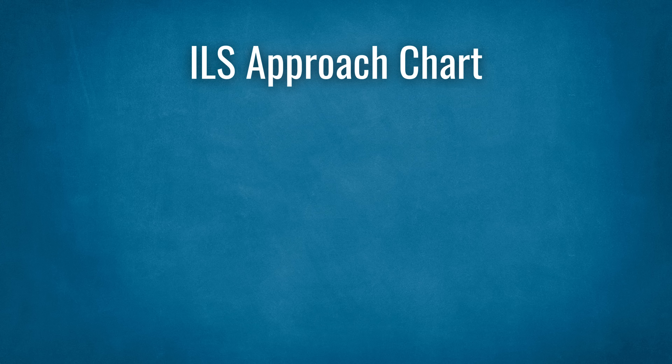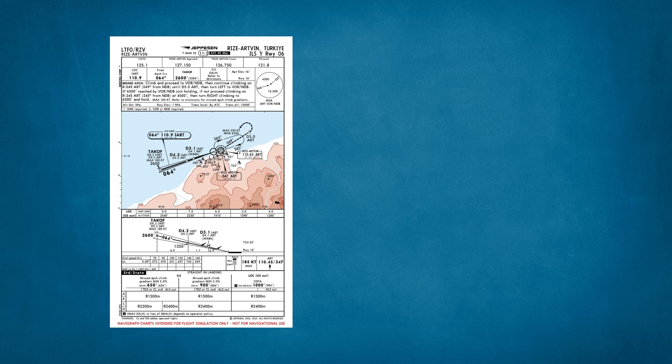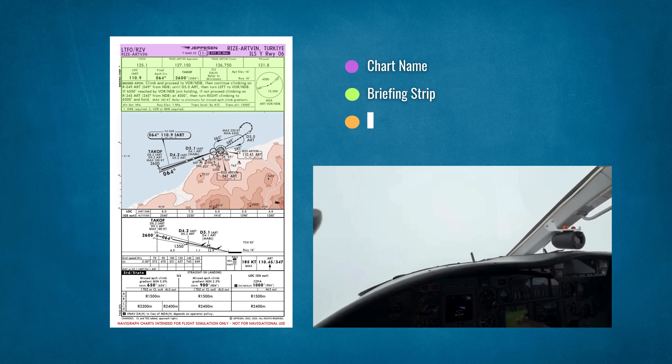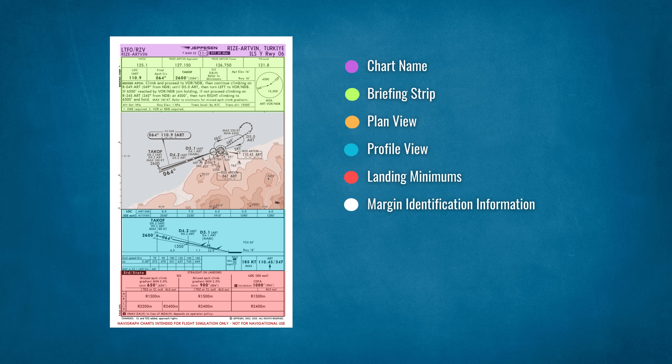All types of instrument approaches have charts. For an ILS approach chart, the key elements include the name of the approach, country and city name, briefing strip, plan view, profile view, landing minimums, and margin identification information. We have the ILS approach for Lima Tango Foxtrot Oscar, Runway 06, as our example.